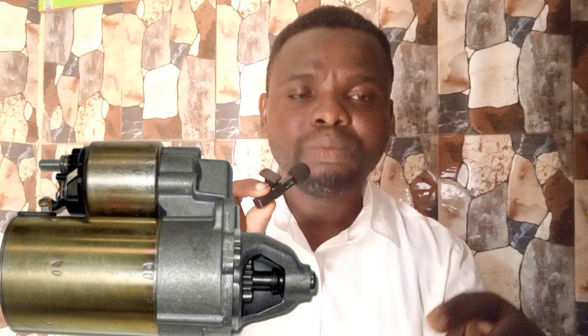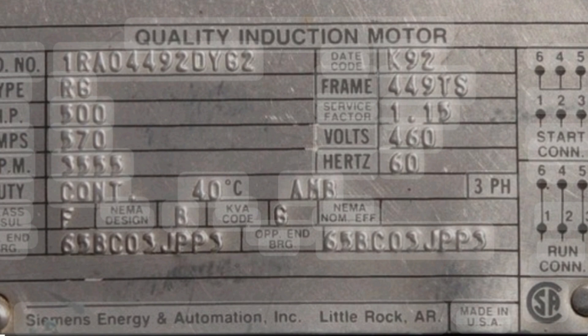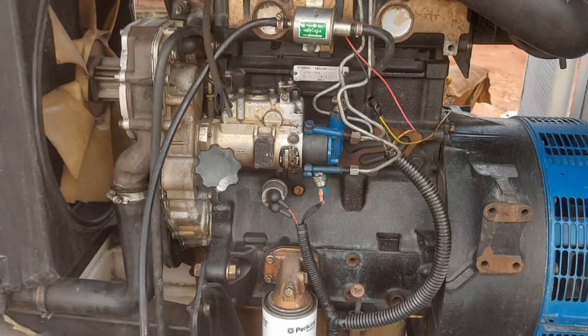The third way is to check the name plate of the engine. Sometimes the name plate indicates the direction in which the engine is rotating. But what I always do is check the rotation of the fan — the rotation of the fan will tell you the rotation of the engine.